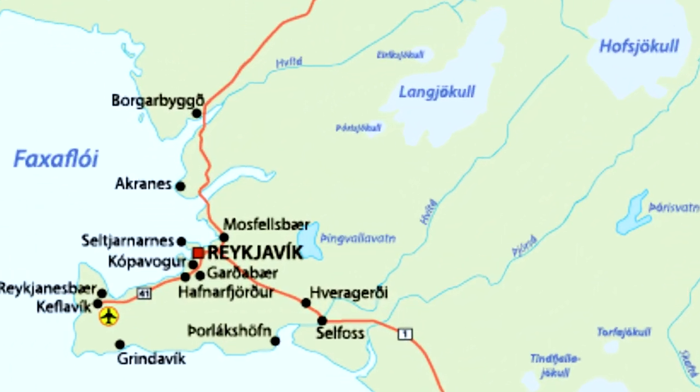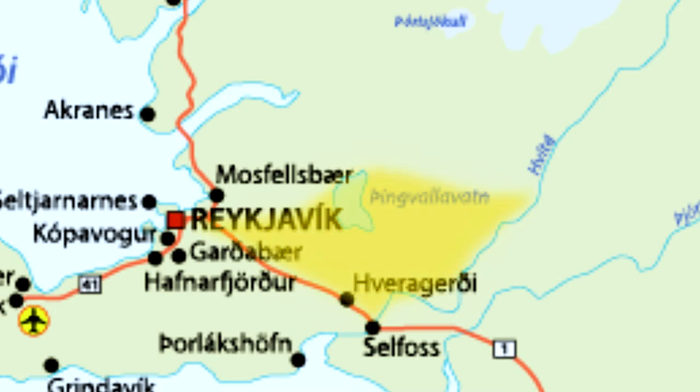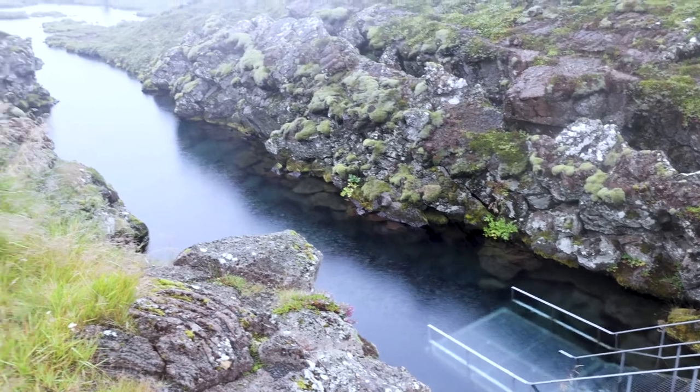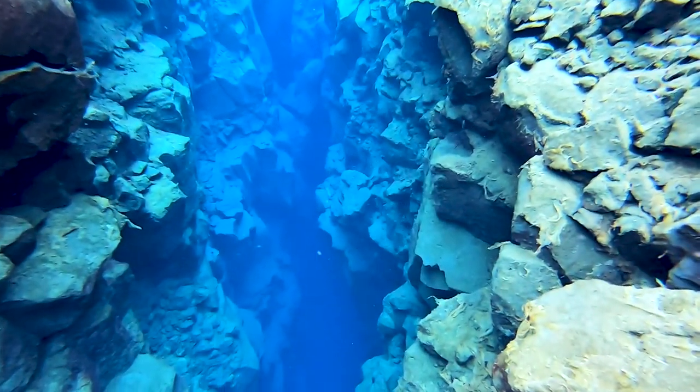Silfra is located in Thingvellir National Park which is part of Iceland's popular Golden Circle route. The park is located between the North American and Eurasian tectonic plates and it's here that you can snorkel directly between those plates.